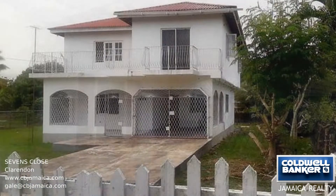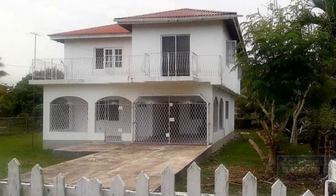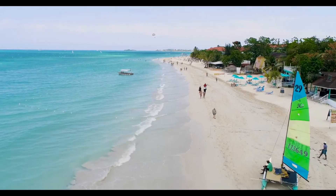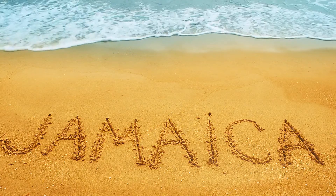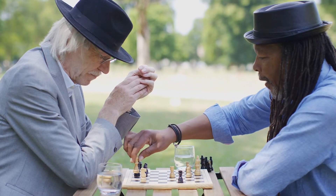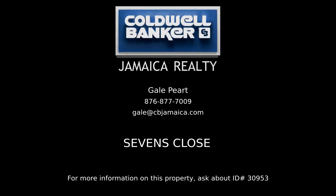Make an appointment for a guided tour today. Contact Gail Peart, your Coldwell Banker real estate professional in Jamaica, for more information on this listing.